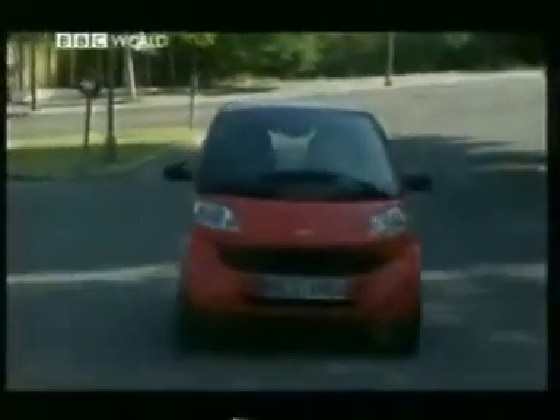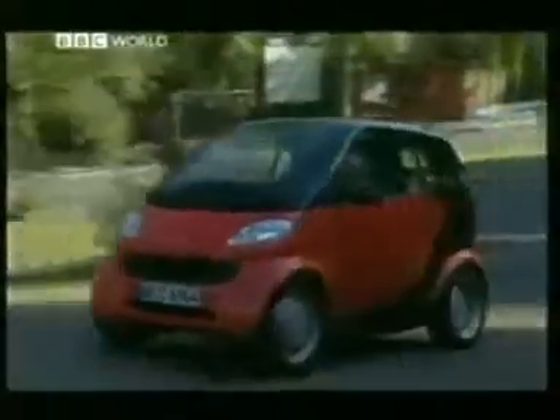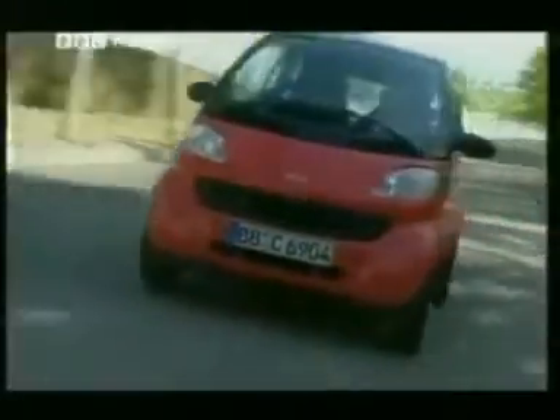Swatch took the idea of its interchangeable wristwear and put them to use in the Smart. If you get fed up with looking at those red panels, you can pop down to the local dealer and have yellow ones fitted instead — or white, for that matter.